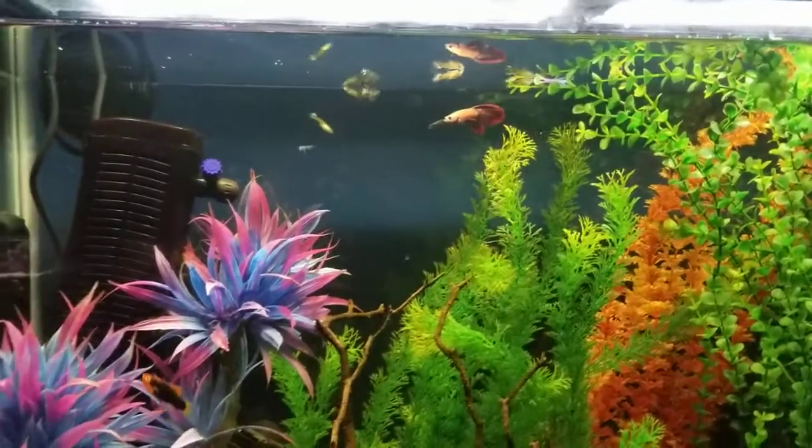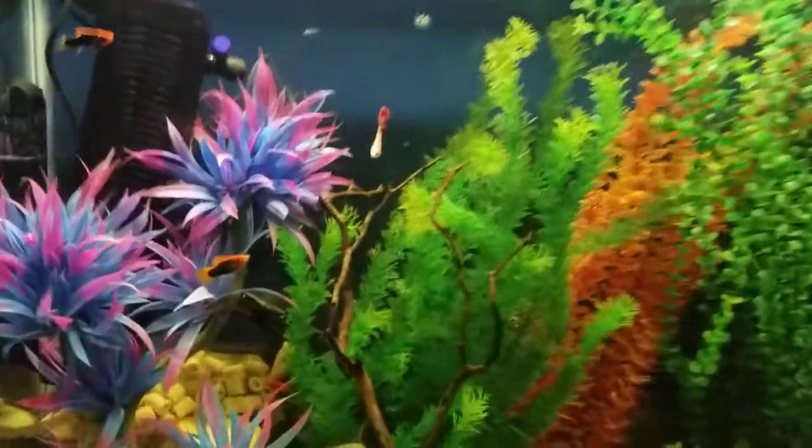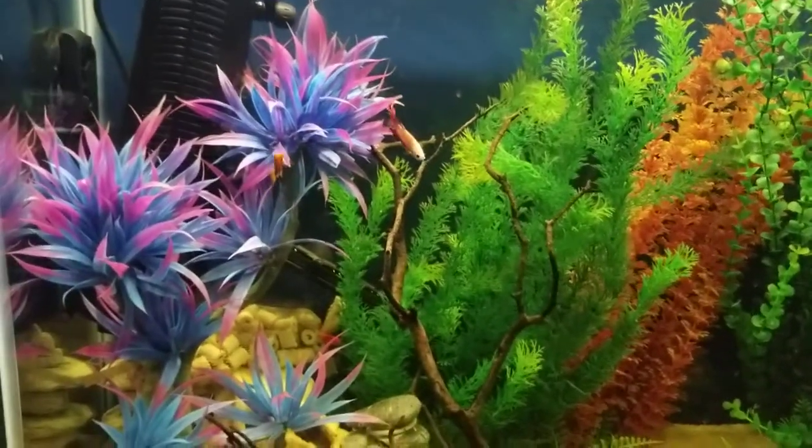There he is — white bodied and then his fins are all nice and red. We have him in this 45-gallon tank here with some platys and corys.